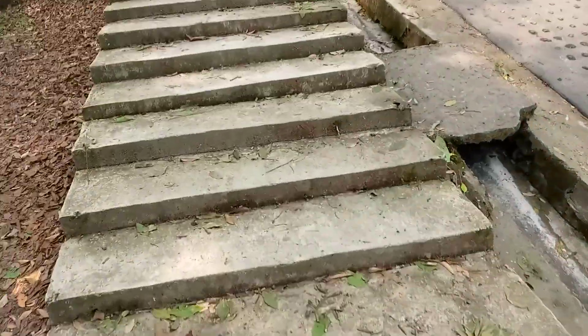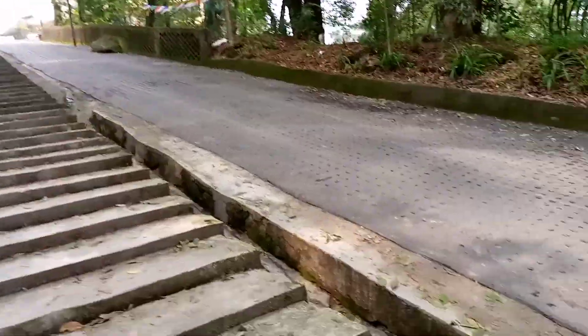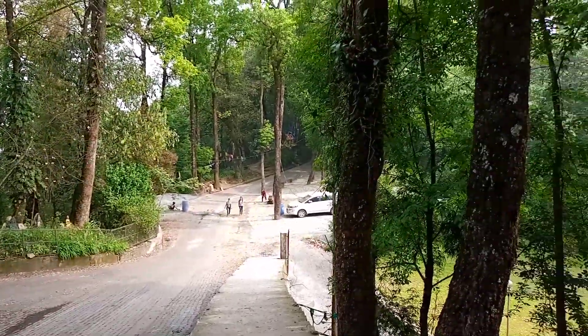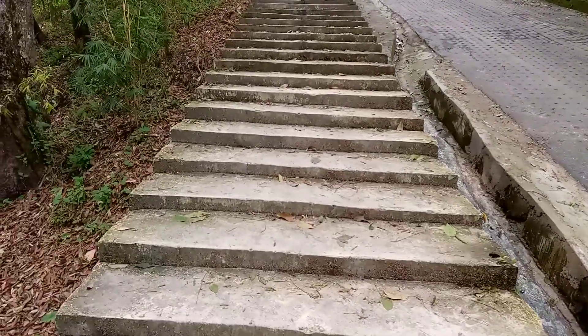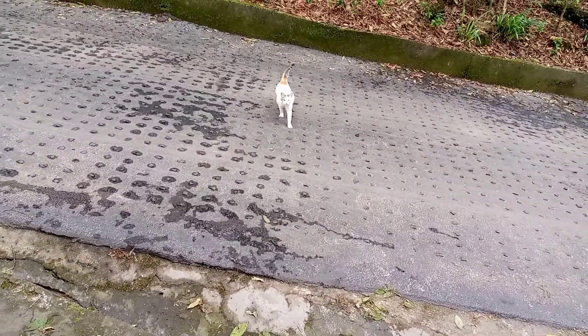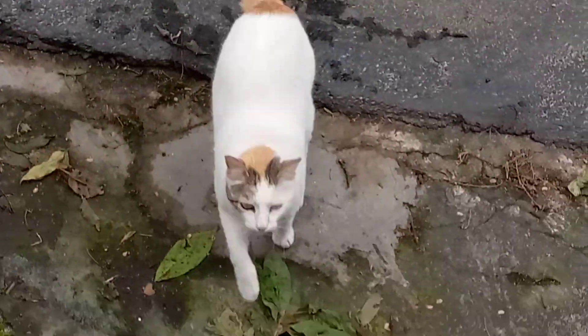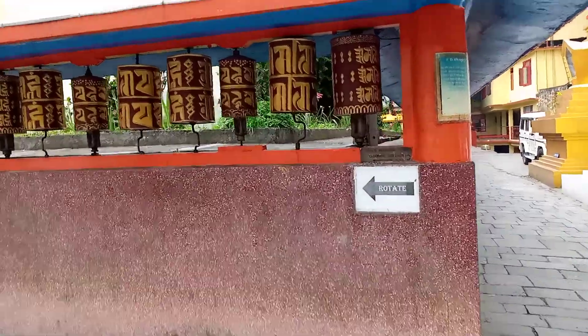Right now I am at Chotin Monastery. This is the Monastery. This is the gate. So this is the Monastery.